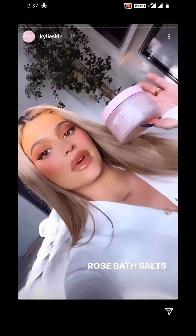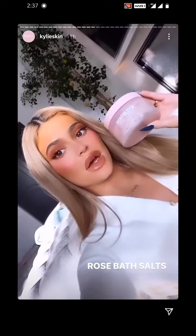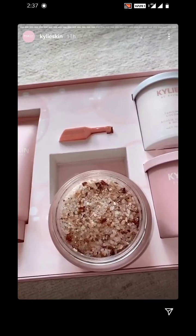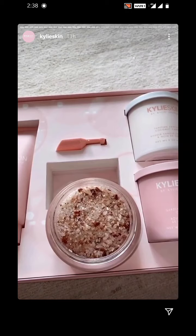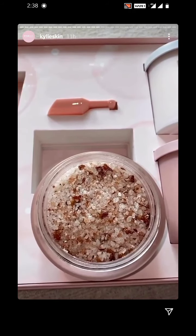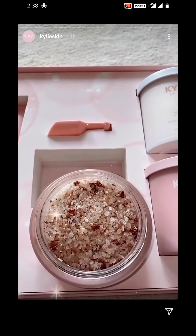These are my first ever bath salts, my rose bath salts. These also smell amazing, but they have sea salt, Himalayan salts, lavender. I just took this off — this is what it looks like inside, and it comes with a little scooper. It also has chamomile, jasmine flower, rose extract, vitamin E. So it's so good for your skin. It nourishes, it calms the skin, and it's just so much fun to put in your bath.